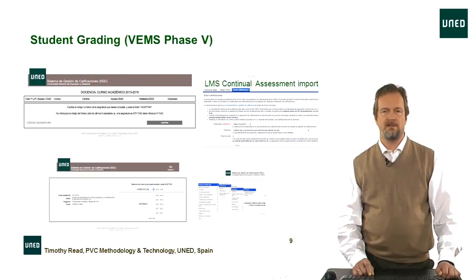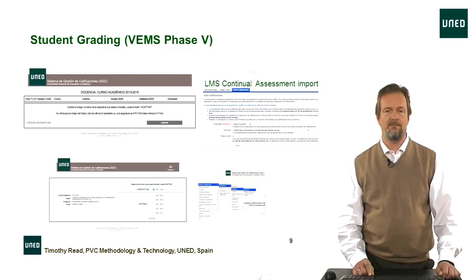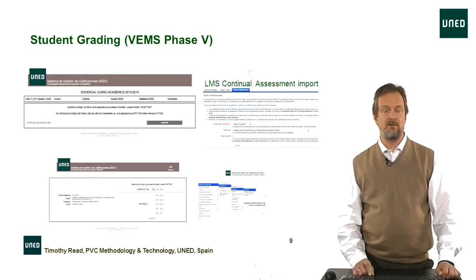The fifth phase is that once the teaching staff have undertaken the correction, they can put this back into the overall grading system. This can be done manually — a teacher types in the grades for a particular examining session — semi-automatically, or fully automatically by importing files with the data. On the right-hand side of the slide you can see the LMS Contelium Assessment Importation function, because it's common for subjects to have hybrid exams combining face-to-face sessions with practical activities corrected by tutors, the results of which are then imported automatically into the overall grade.